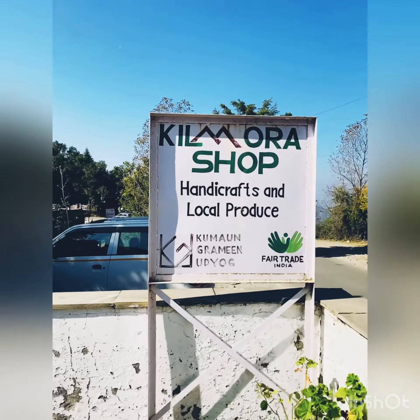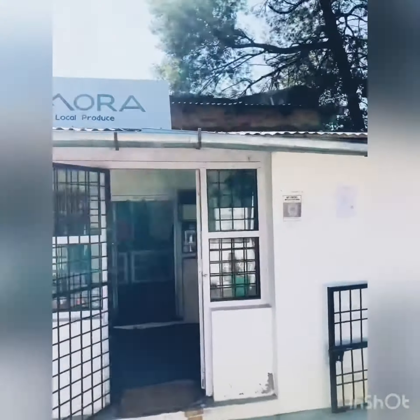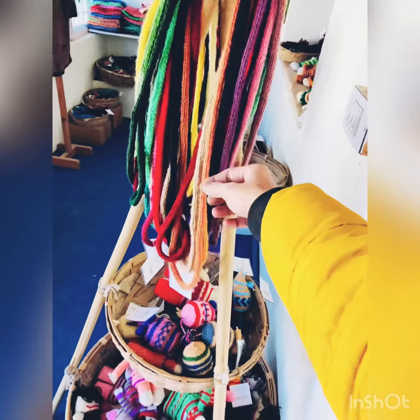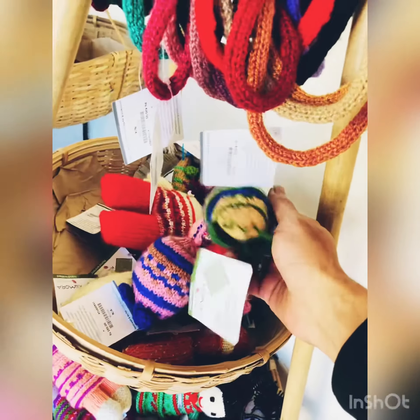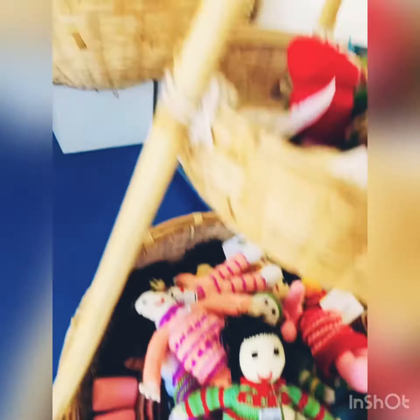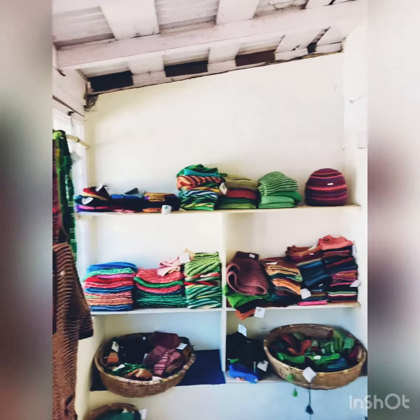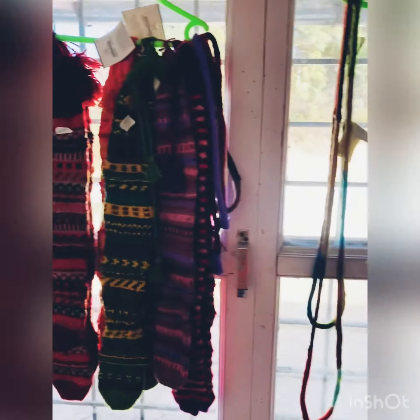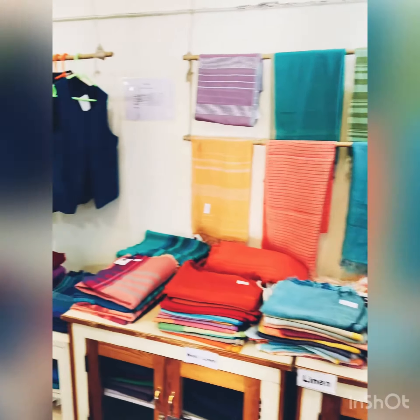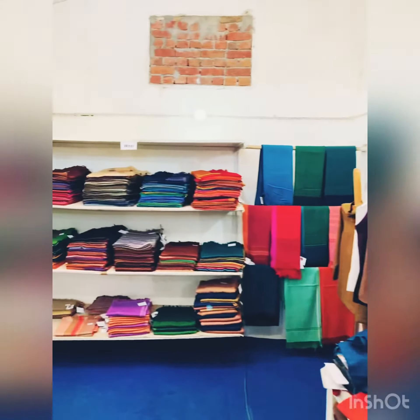This is the shop — handicrafts and local produce. They have really cute stuff here. Look at these beautiful dolls. This is a beautiful shop here in Mukteswar, and so many products.